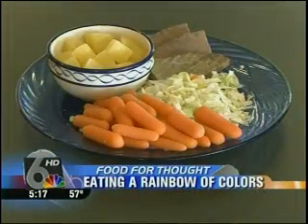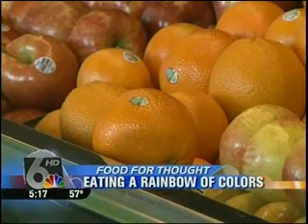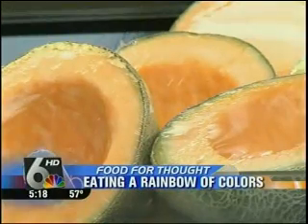All of the recommendations say to consume at least half of your plate as fruits and vegetables. In order to get a variety, we recommend that at least two vegetables or fruit a day are dark colored, such as oranges, red peppers, green peppers, cantaloupe, and pumpkin.